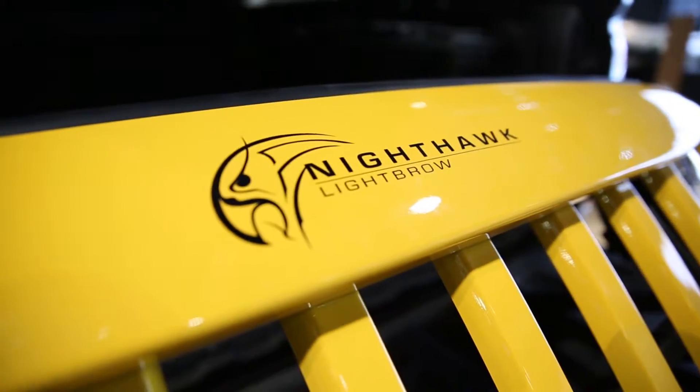The Nighthawk Lightbrow is sleek, low profile, and downright sexy. It takes you from stock to not.